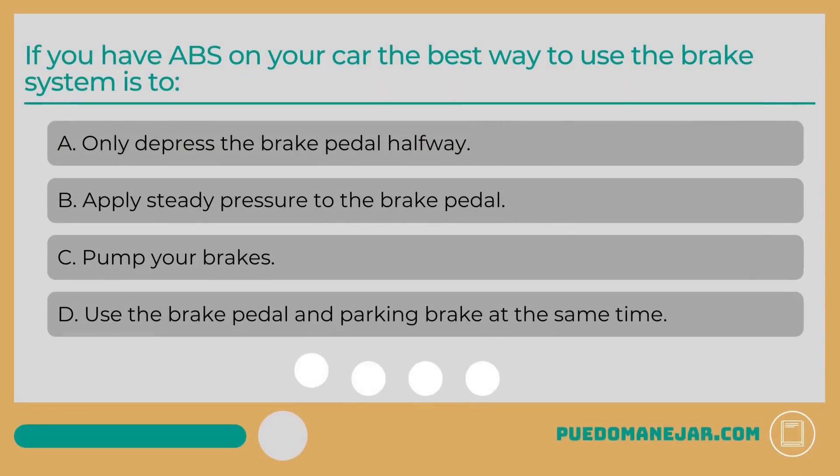If you have ABS on your car, the best way to use the brake system is to: A. Only depress the brake pedal halfway. B. Apply steady pressure to the brake pedal. C. Pump your brakes. D. Use the brake pedal and parking brake at the same time.